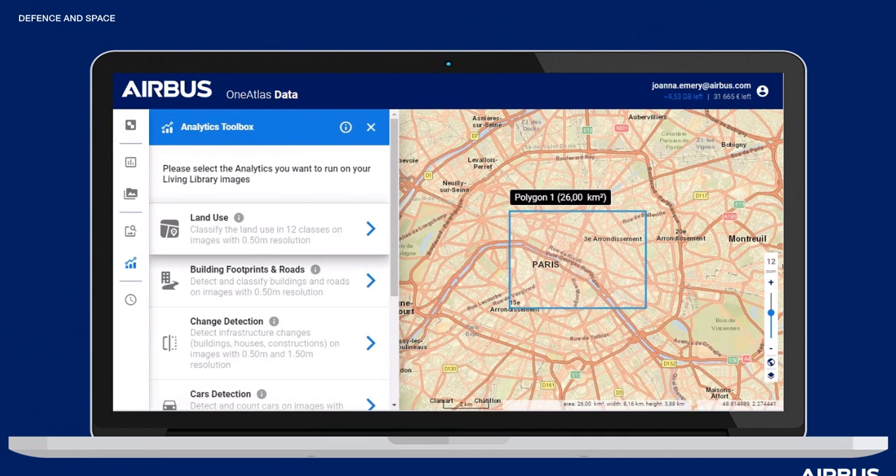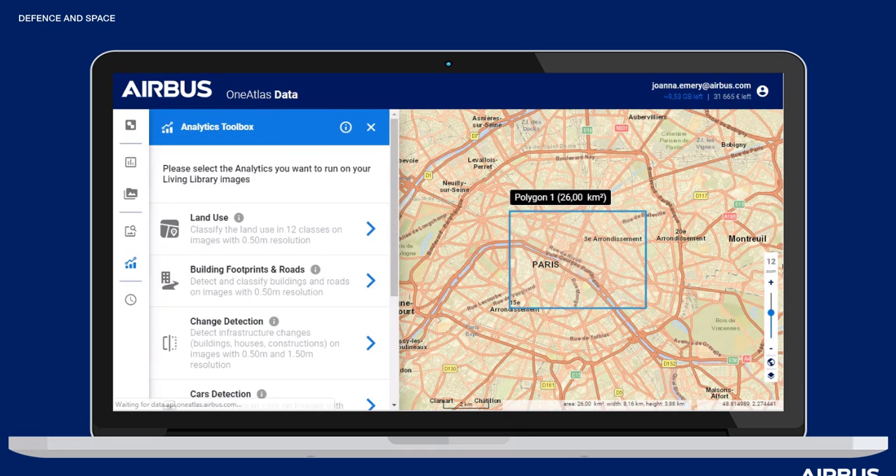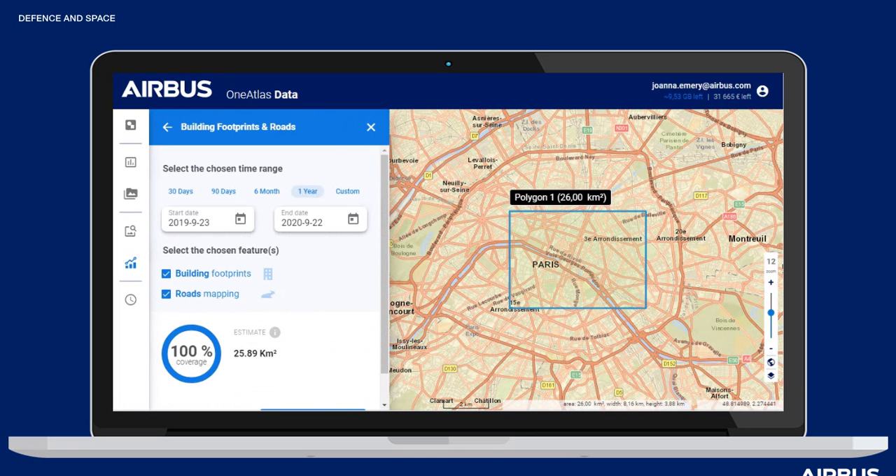Select your product — here I'm selecting land use — and define how fresh you want your imagery based on what imagery is available over your area. Alternatively, you can select the buildings and road products, where classes can be purchased together or separately based on your needs.